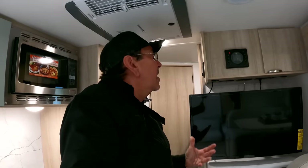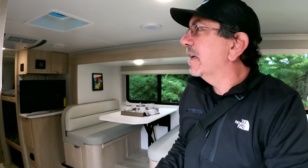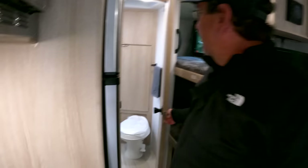They're putting this JBL system in all the new units, which I believe is going to be a great upgrade from what they used before. This one has two zones, so you can have music or audio for the TV inside, and outside you can have a different program. This one would have the bunk beds here in the back, with storage down underneath.